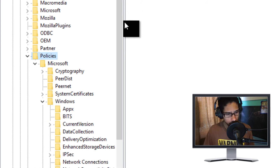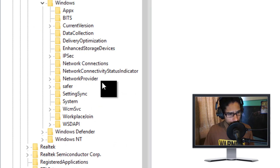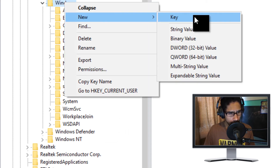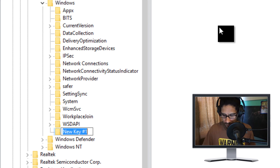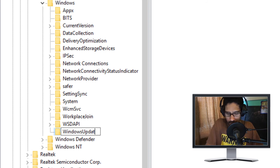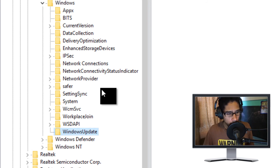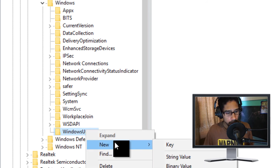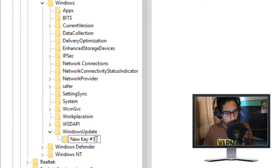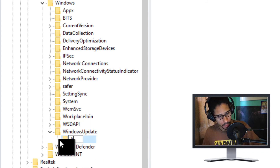Inside the registry, navigate to the Windows Update path. You need to create a new folder here — right-click and create a new key called 'WindowsUpdate.' Then inside that key, create another new key called 'AU'.